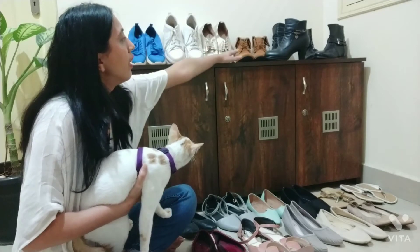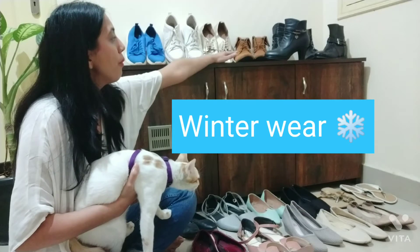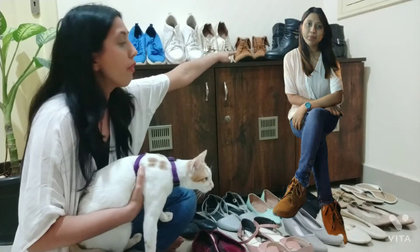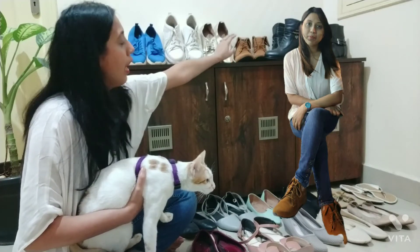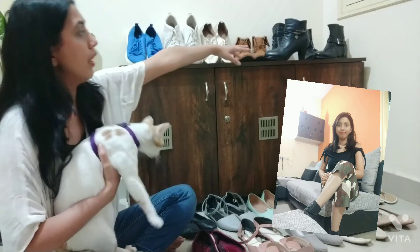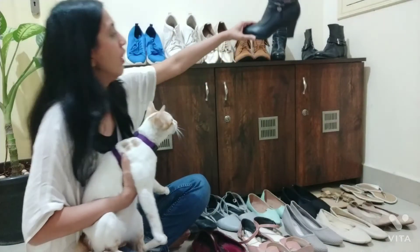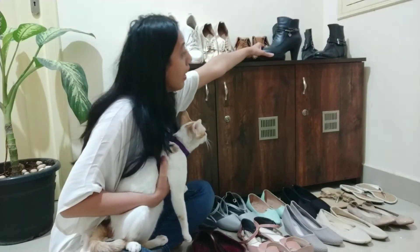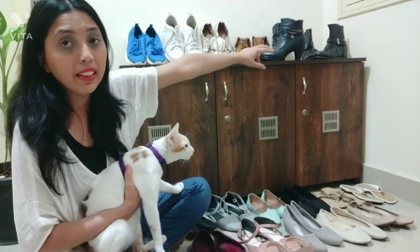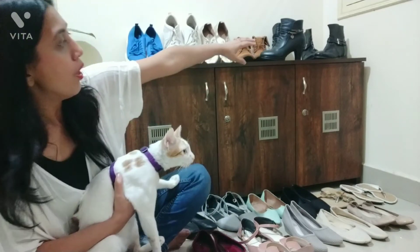Then I have a boot collection, which is all winter wear. I have these brown velvet boots — they have velvet material on them. Then there are leather boots. One has a heel — this is one of my favorites — and another one looks flat but actually has a hidden heel inside.